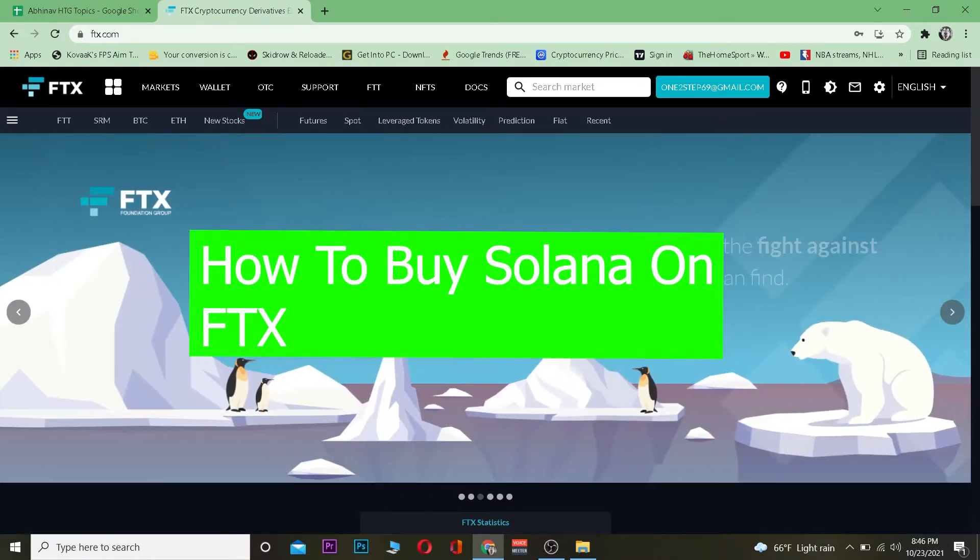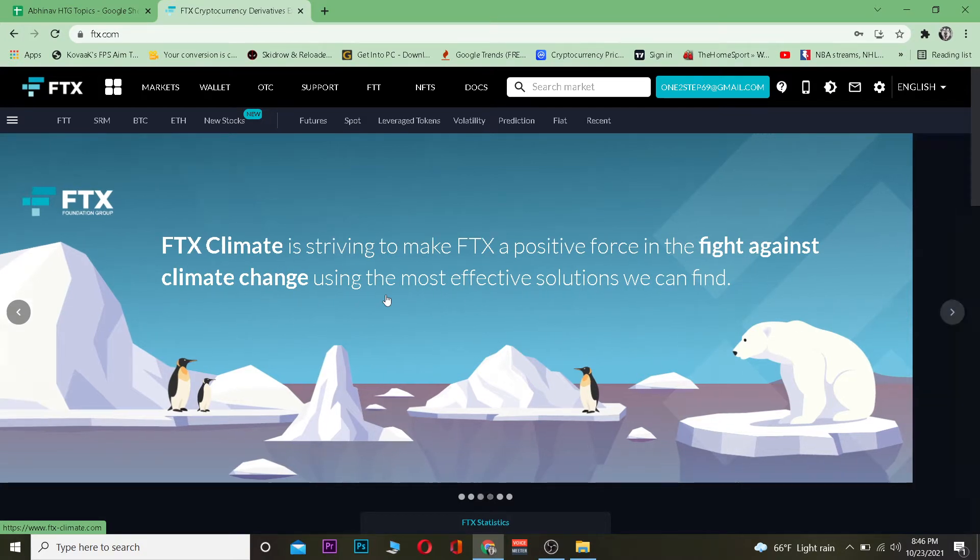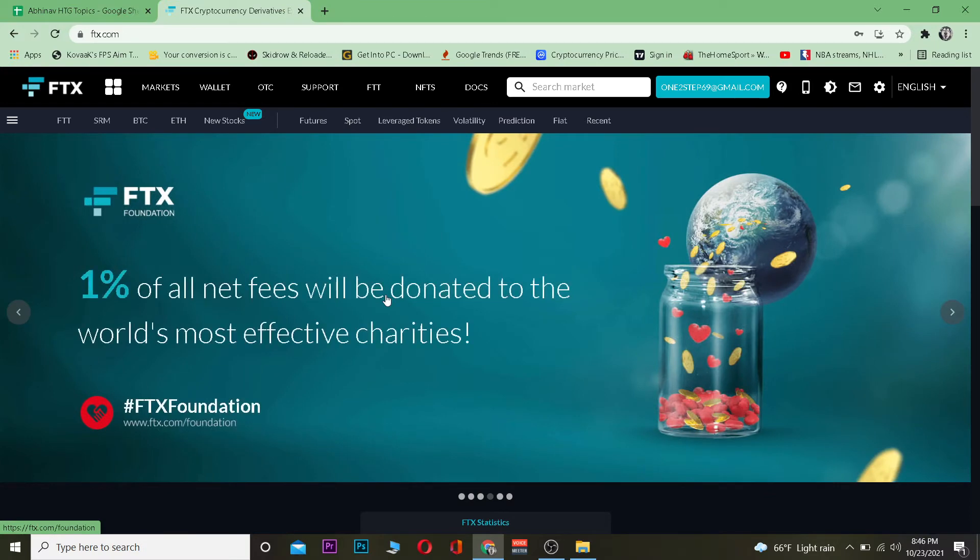For those people who do not know, FTX is a crypto trading platform and you can also buy NFTs over here. NFT stands for non-fungible token. But this video is on how you guys can buy Solana on FTX, so let's get on to that.